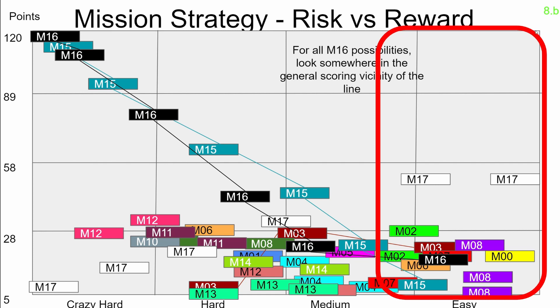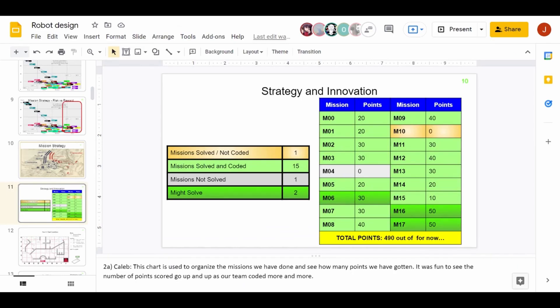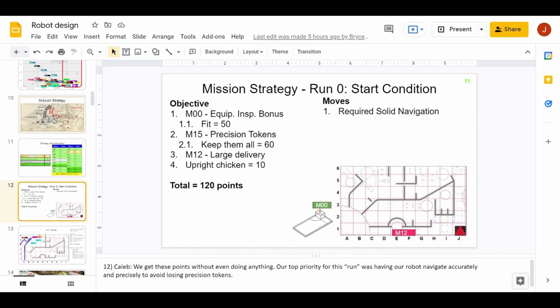When we had time, we added the harder missions. Our team has engineered a robot that is capable of reliably solving an amazing 16 missions and scoring 490 points. We get these points without even doing anything. Our top priority for this run was having our robot navigate accurately and precisely.